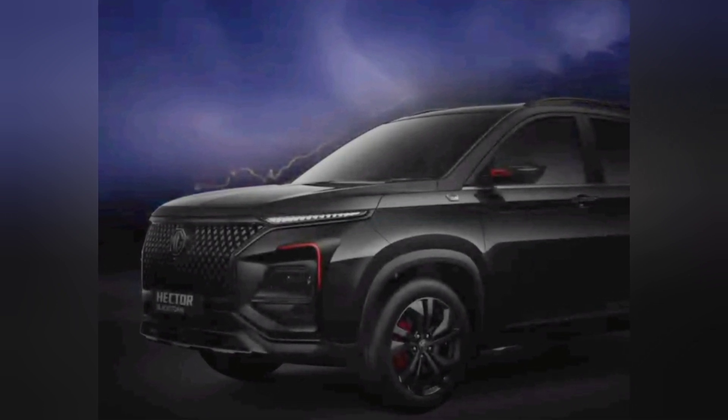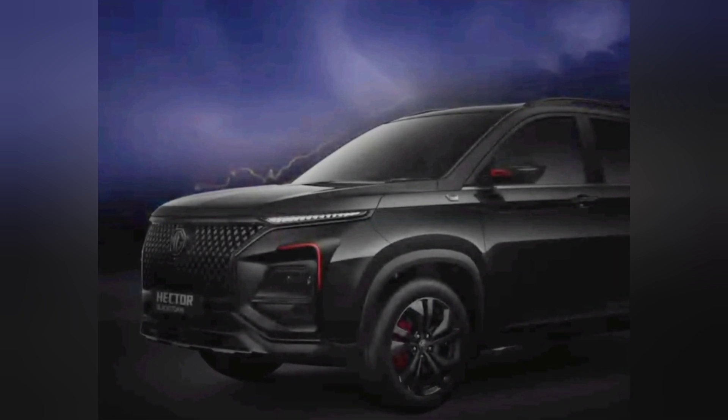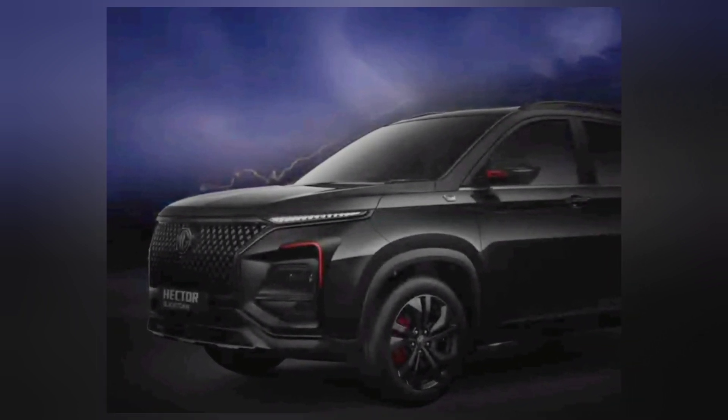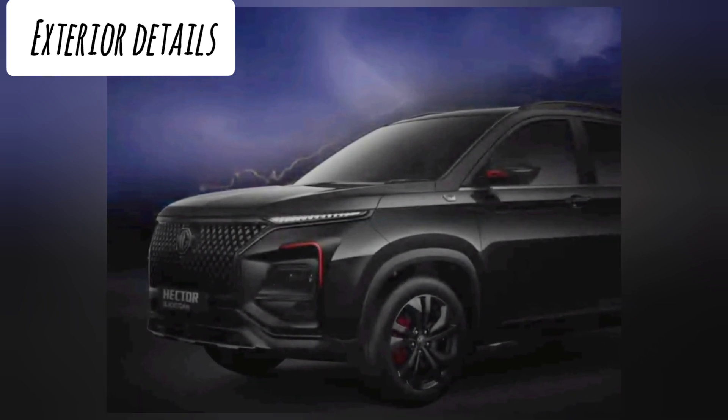Basically, this new edition features a black finish on the outside and inside with red accents in specific areas. It is expected to be based on the top-of-the-line variant, the Savvy Pro.